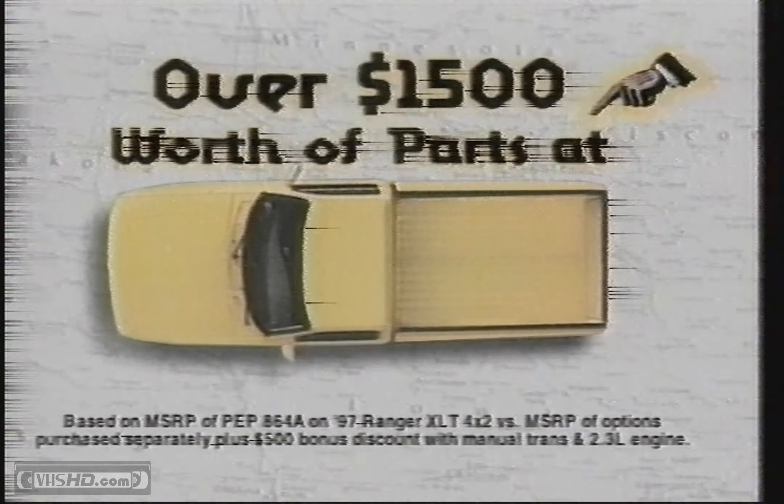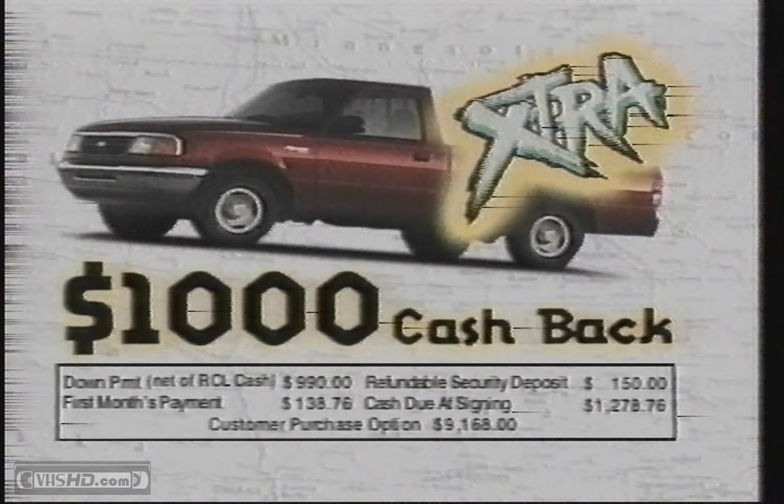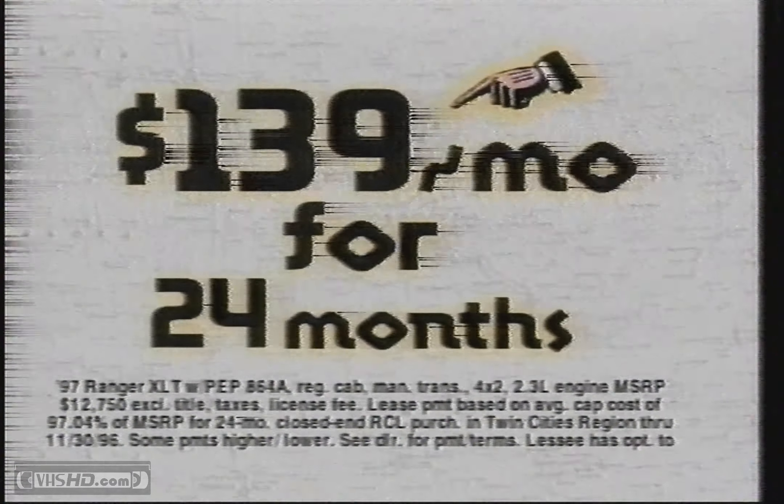That's over $1,500 worth of parts at no extra charge. And listen to this part — with $1,000 cash back and about $1,000 down, the Ranger Extra can be yours for just $139 a month for 24 months.